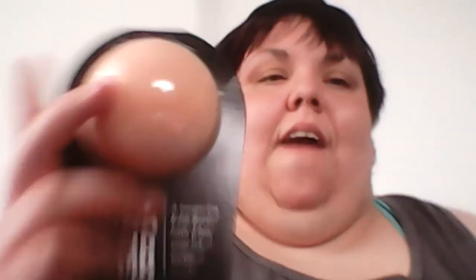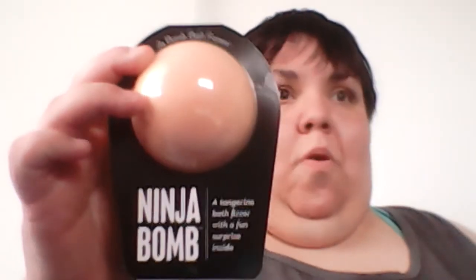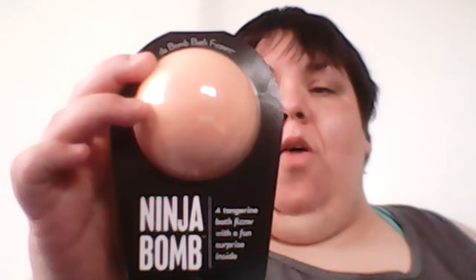You can also get these at Target as well. I haven't been to Target in a while, but if I find these at Target one of these days I'll let you guys know. My second stop is Walmart.